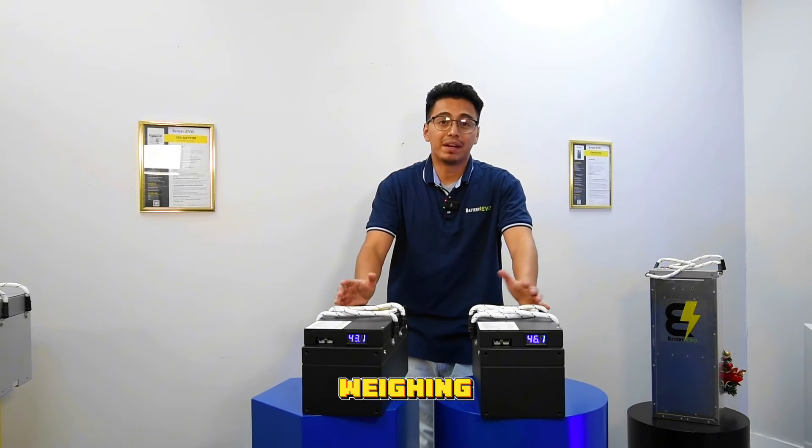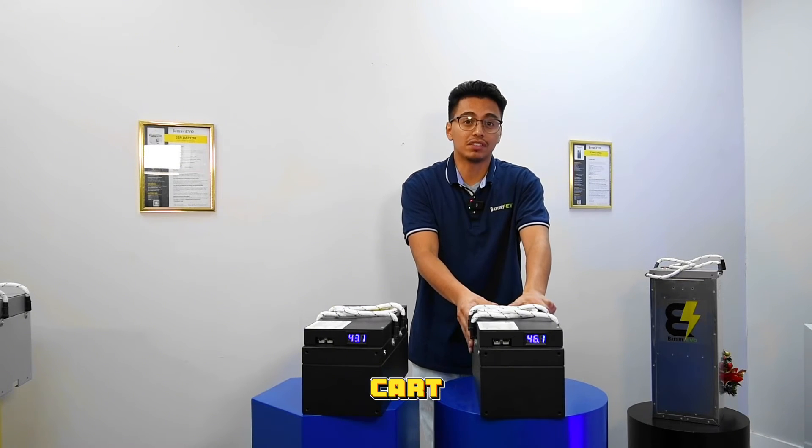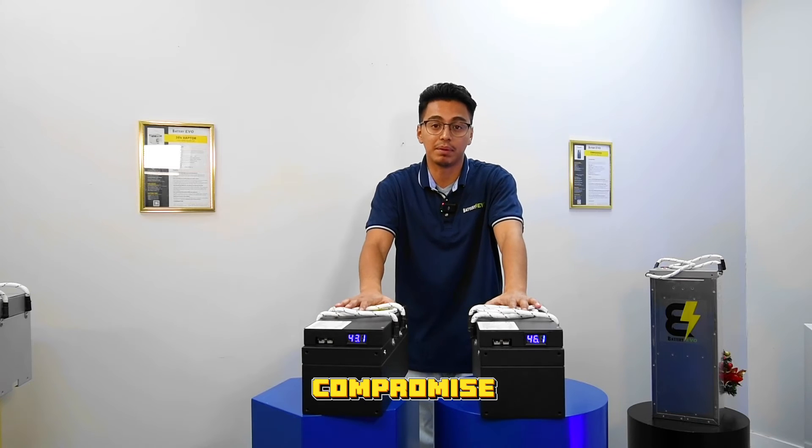With each battery weighing just 36 pounds, you're adding power without compromising the agility of your golf cart, so buckle up. With the Badger Duo, you're not just driving, you're setting the pace. Experience lithium power without compromise.